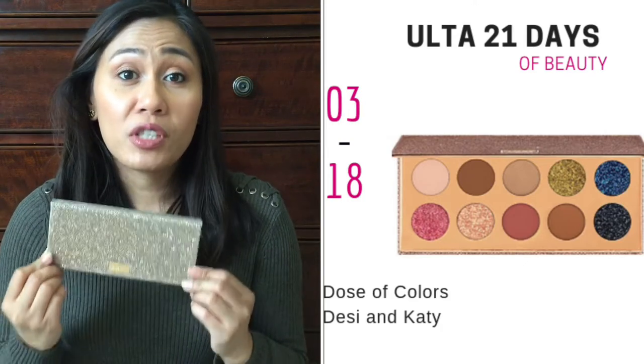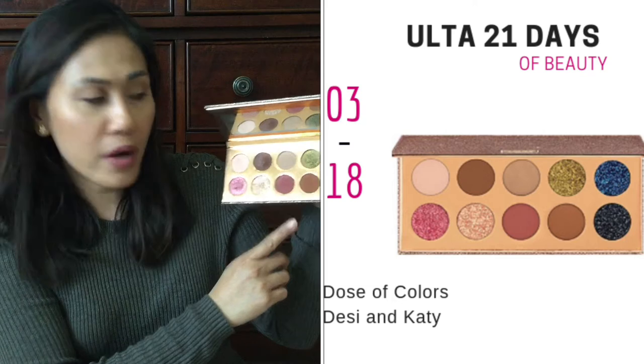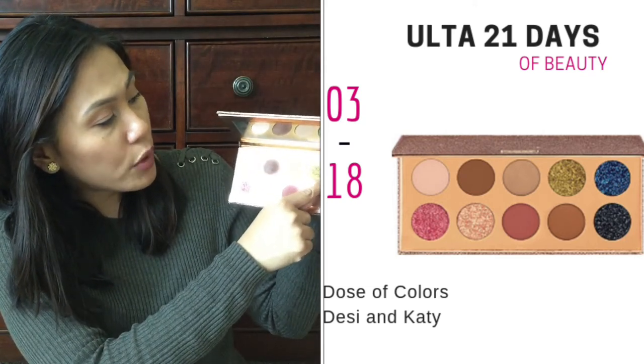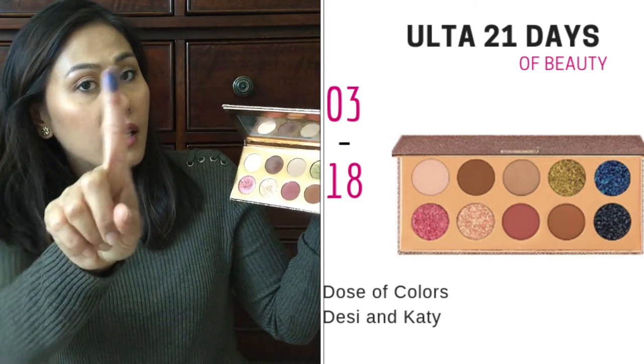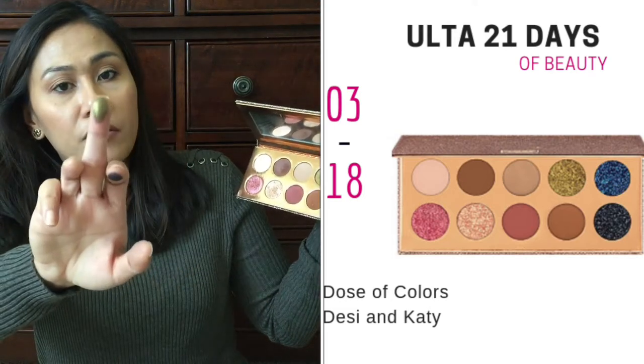So my next product recommendation is by Dose of Colors — it's the Desi and Katie's Friendcation Palette. This is what it looks like. I bought this when it went on sale for about 25% off, but now it's 50% off. It has the colors that you need, but they're all pretty wearable. This one looks like a blue, but it's actually a purple when you put it on your eyelids. And I also love this green, like a kind of mossy green.